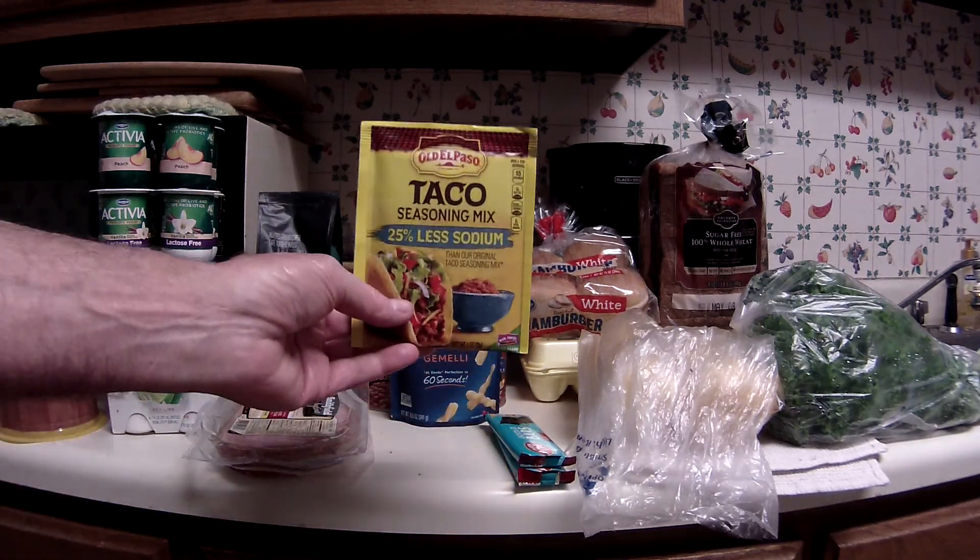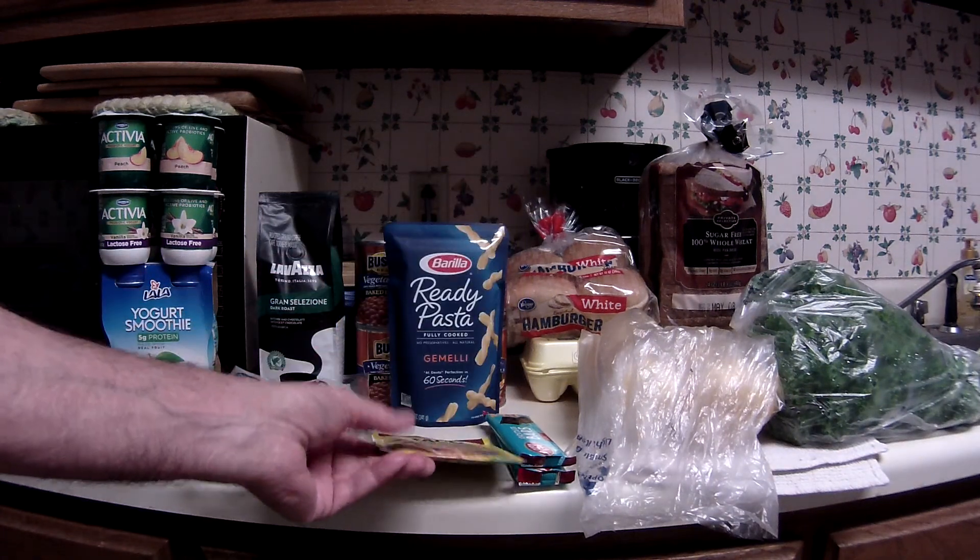Last Friday's Free Friday download was the Old El Paso Taco Seasoning Mix — that ended up being free.